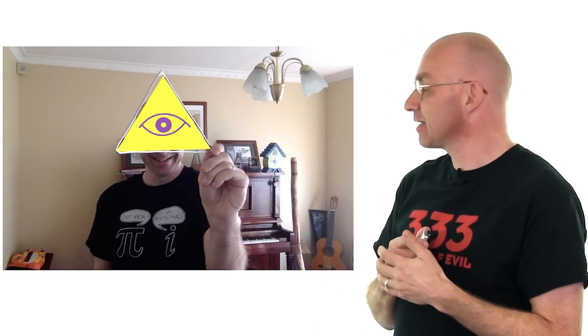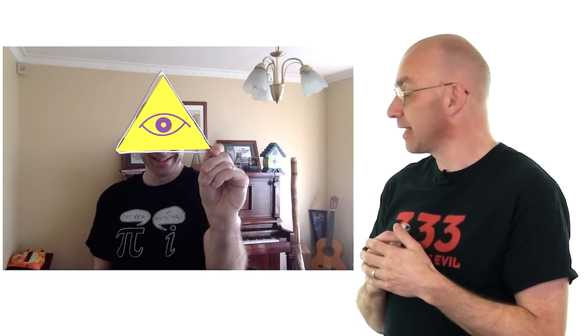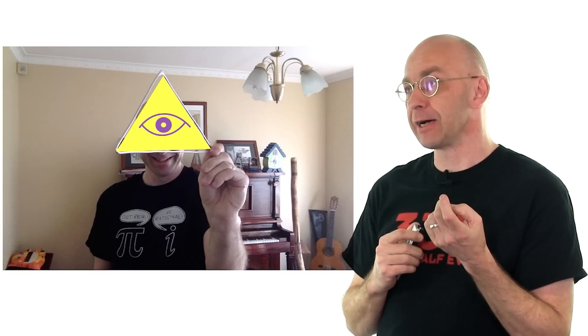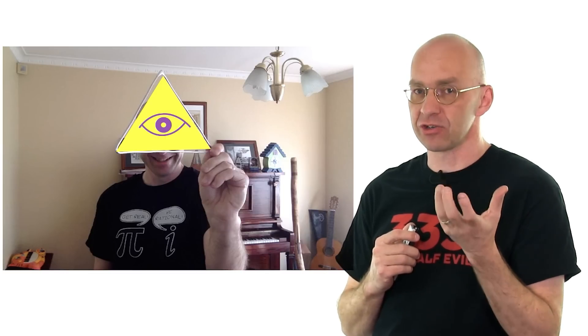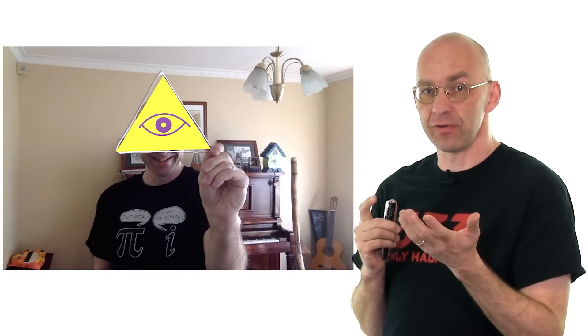That should give potential Illuminati spotters a lot of new tools to find these super Illuminati triangles. And just in case you're a hardcore mathematician who actually wants to know why these things are the way they are, I'm going to present a proof of Morley's Theorem in a separate video, which will be linked from this one.